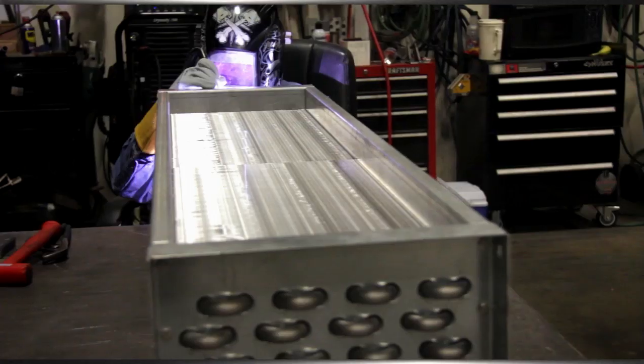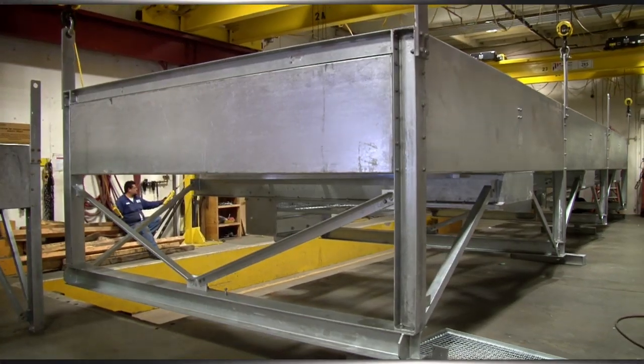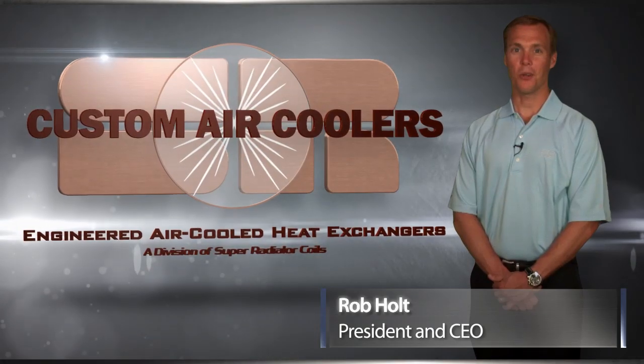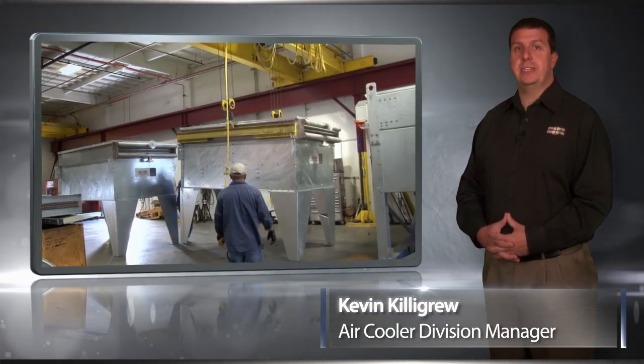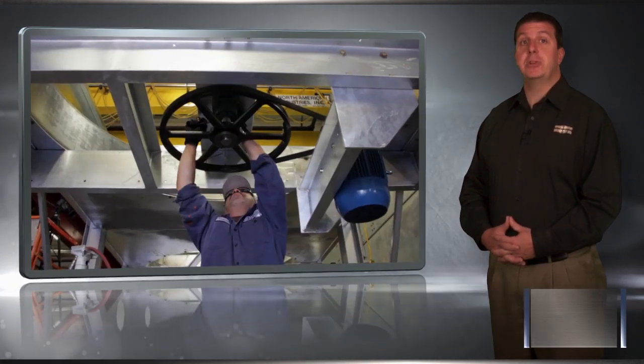That high-level expertise and experience goes into every product we manufacture at Custom Air Coolers, and we produce air-cooled heat exchangers for all industries. Here's Kevin Killigrew, Air Cooler Division Manager, to tell you more. Air-cooled heat exchangers is our only business here at Custom Air Coolers, and heat exchanger technology is our expertise.